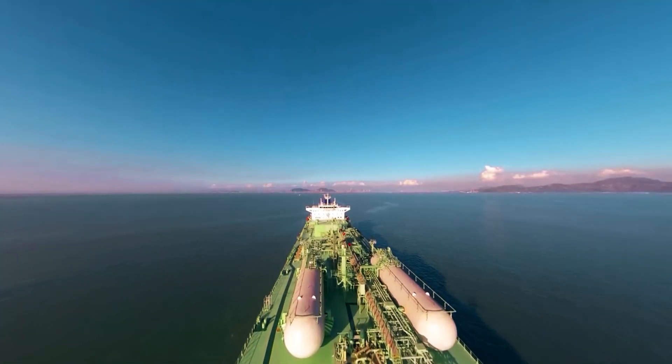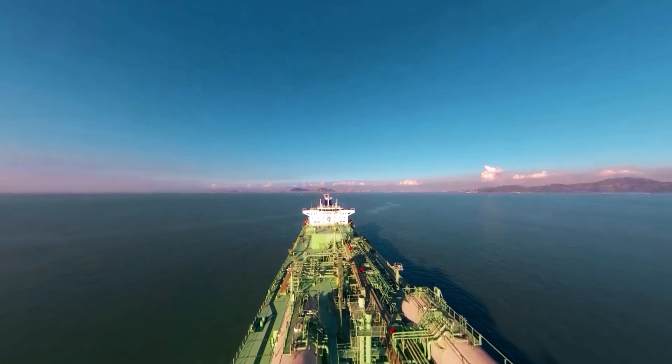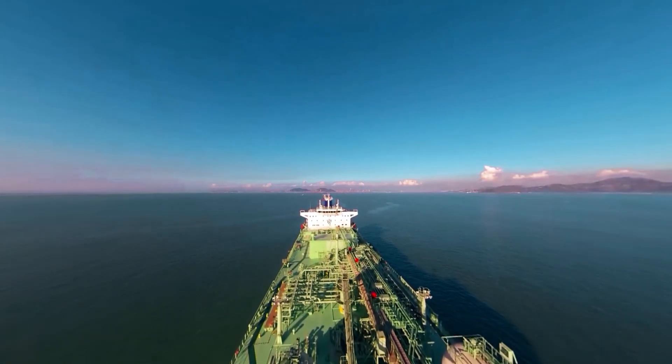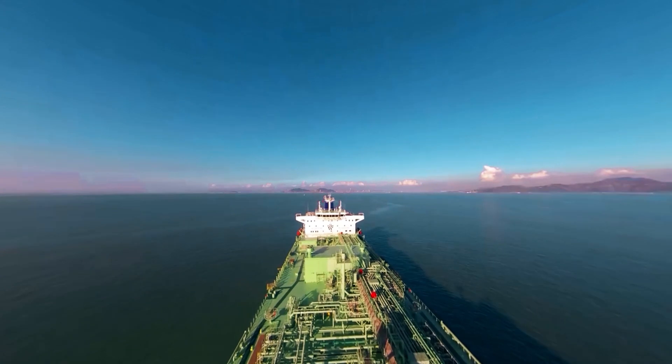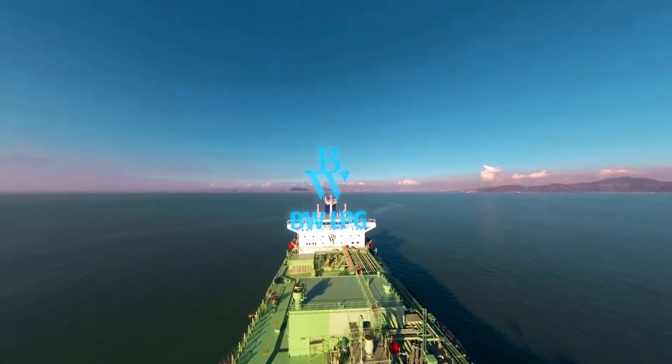Introducing the next big step in maritime innovation: the world's first fleet of very large gas carriers powered by cleaner-burning, cost-efficient LPG. From the global leader in LPG shipping, BW-LPG.